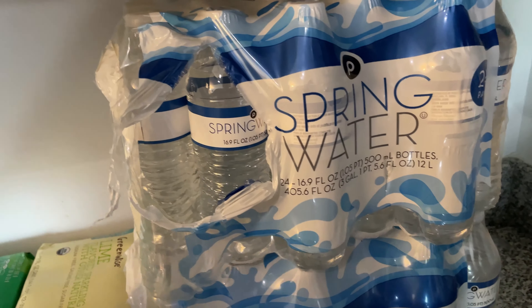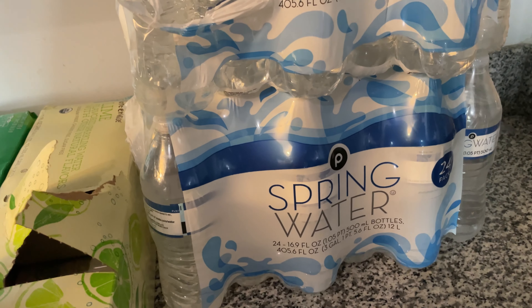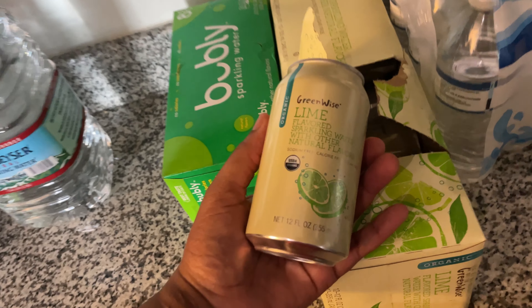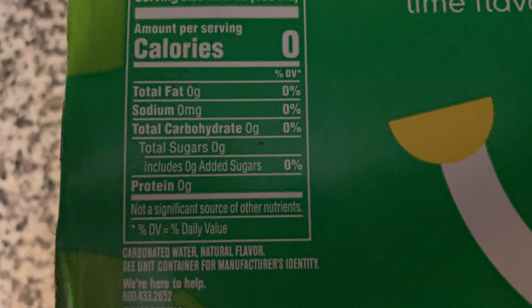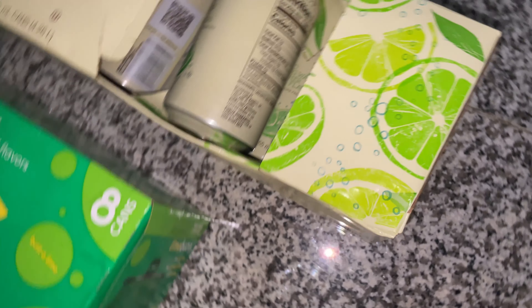I want to show you all the waters I got for my fasting — I forgot to show y'all in another video. That's spring water — that's all I drink. If you read Dr. Sebi's book, he talks about spring water being the best water to drink because it comes from the springs. I also got this lime flavored organic sparkling water and the Bubbly sparkling water, which has no calories — zero everything on the macros.